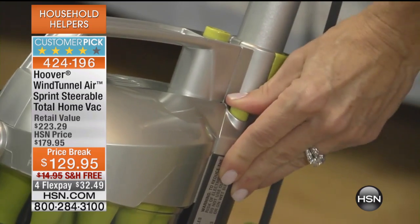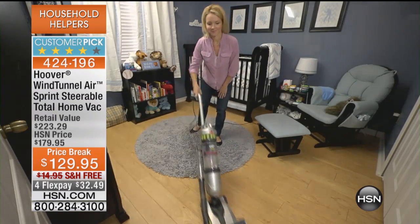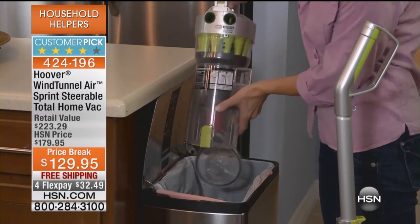That is something to definitely pay attention to. It is free shipping and handling, also saving about $15, and the flex payments — we did four at $32.49. Another customer pick.